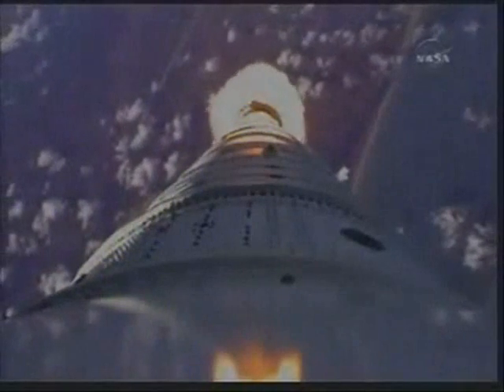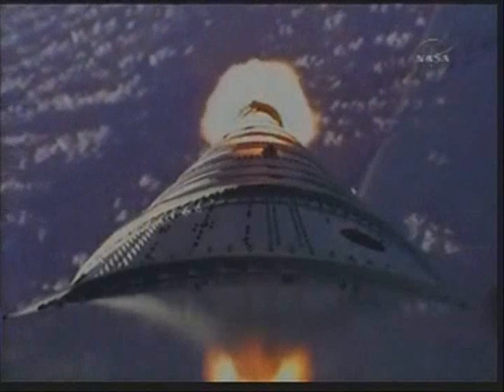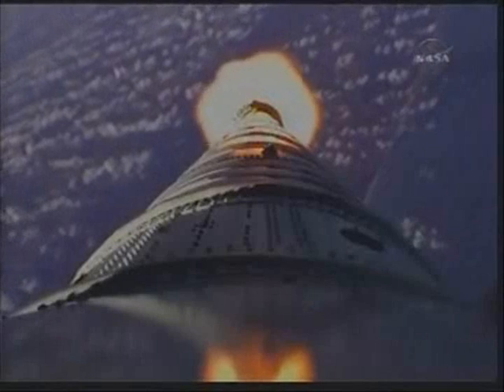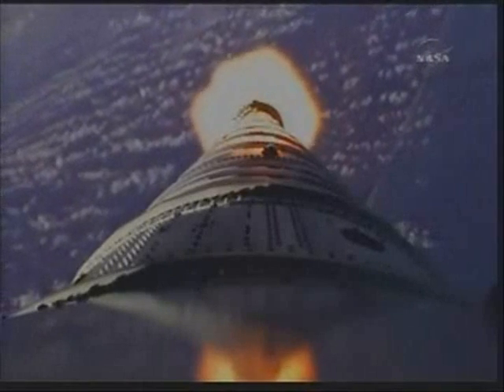We have our Max-Q system ID maneuver PTI engaged. Solid motor chamber pressure picking up again. T plus 62 seconds. Now passing Mach 2. Vehicle now 10 miles altitude, downrange distance 8 miles, and a velocity of 1,540 miles per hour.